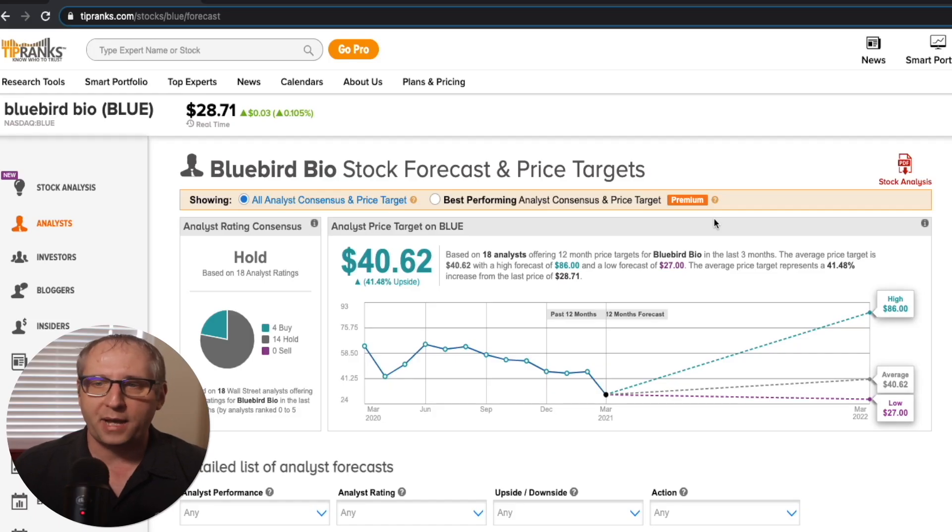The second PDUFA run-up I like is BLUE — Bluebird Bio. They have a PDUFA date of March 27th, so there is some time to load up and get in. Up for review is a drug for the treatment of blood cancer, which is extremely significant. They have an analyst average target price of $40.62, as shown on TipRanks, which is a 41.48% upside. That should provide some really nice profit as we play this run-up stock towards the PDUFA date.